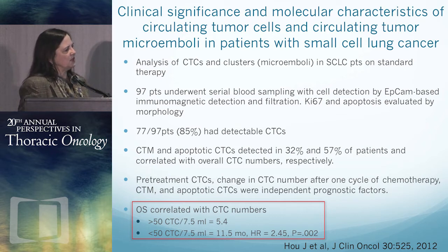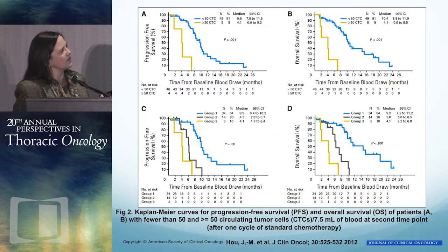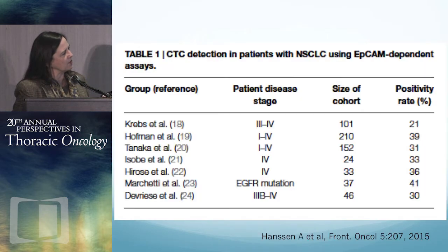This paper was published in JCO looking at CTCs and circulating tumor microemboli in small cell patients on standard chemotherapy. 97 patients — 77 of them had detectable CTCs. Tumor microemboli and apoptotic CTCs were found in 32 and 57 patients respectively, and correlated with overall numbers. Pre-treatment CTCs, the change in number after treatment, and the presence of microemboli and apoptotic CTCs are all independent prognostic factors. Overall survival correlated with numbers: more than 50 CTCs gave a median survival of 5.4 months versus 11.5 months with fewer than 50.